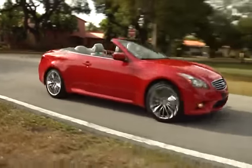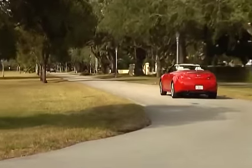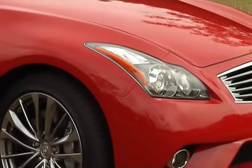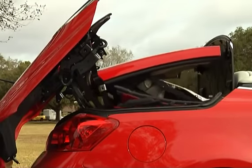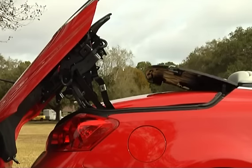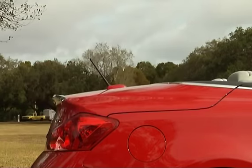The advantage of that is when you have a soft top convertible and you're driving down the road, you've got a lot of wind noise and it doesn't have quite as good protection in case of a rollover. Where this particular one is a solid hardtop. They did some engineering marvels to get all this mechanism to work just right and close up like it does.